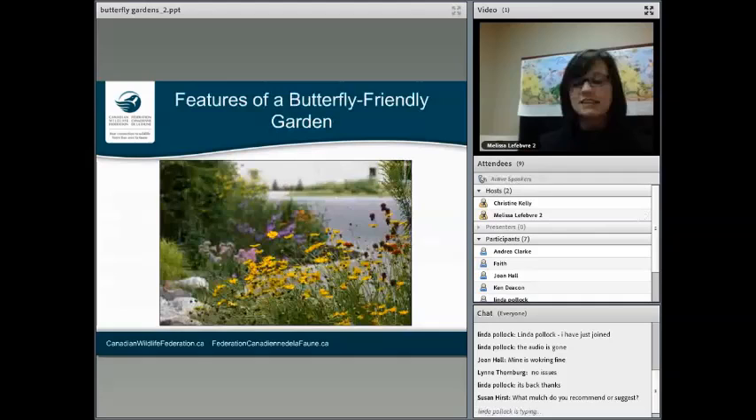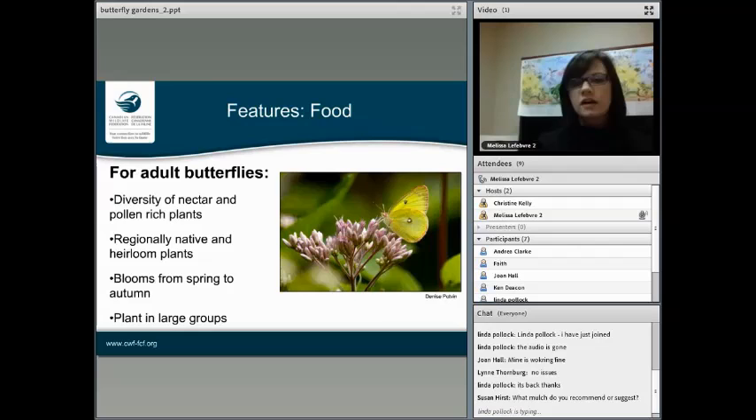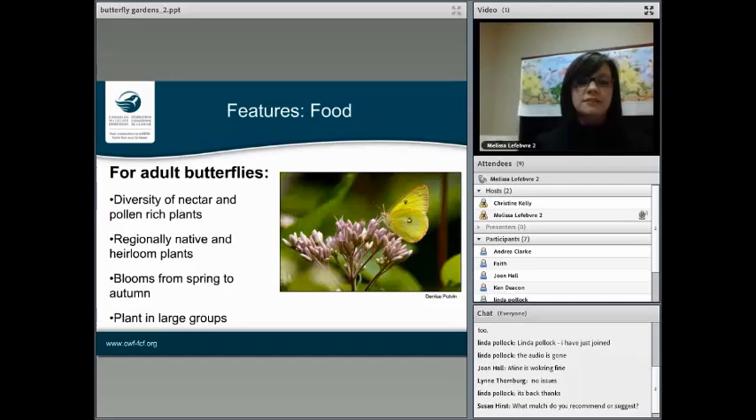Now we'll get into the specific features of a butterfly garden. The first is food, and we'll look at this on two fronts: food for butterflies and food for caterpillars. When we're talking about adult butterflies, you're going to want to make sure you have a great diversity of nectar and pollen-rich plants. It's best if they are regionally native to your area, or heirloom plants are great too, because these kinds of plants have evolved with the landscape for hundreds of years.